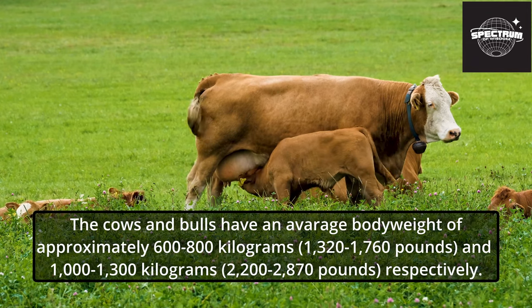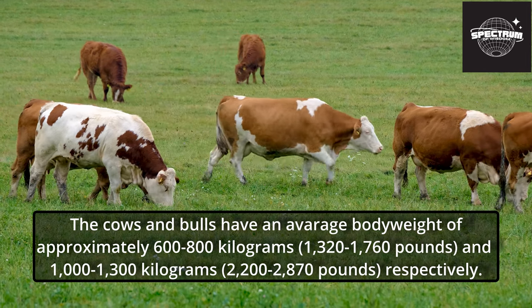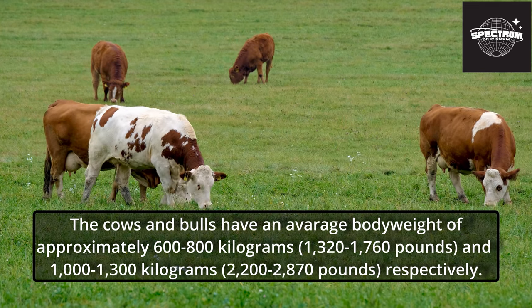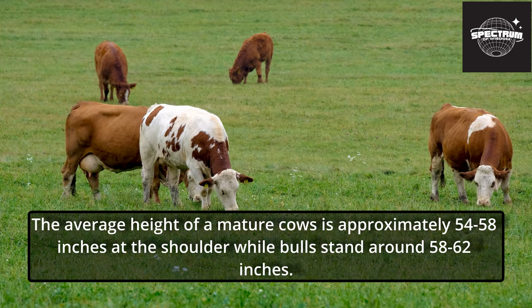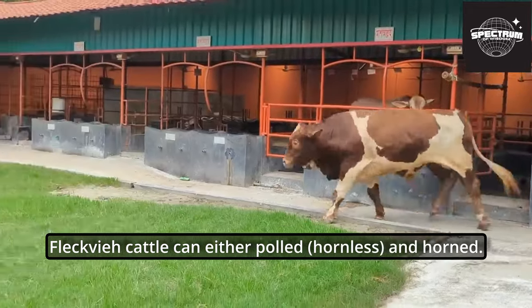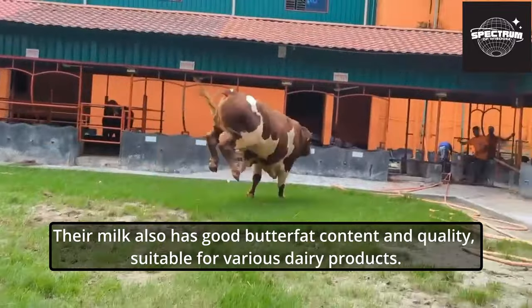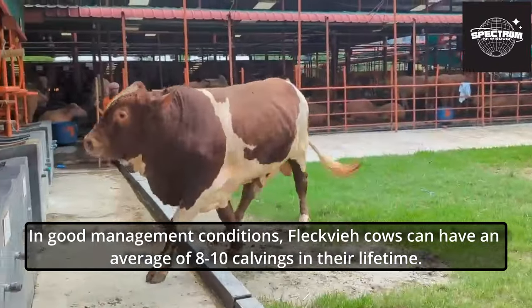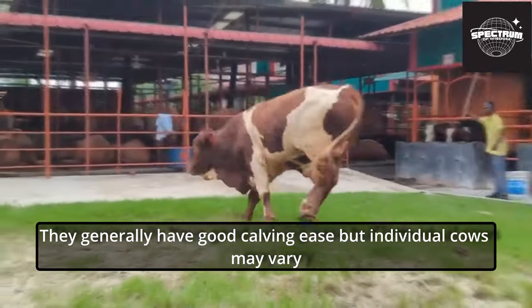The cows and bulls have an average body weight of approximately 600 to 800 kilograms (1,320 to 1,760 pounds) and 1,000 to 1,300 kilograms (2,200 to 2,870 pounds) respectively. The average height of mature cows is approximately 54 to 58 inches at the shoulder, while bulls stand around 58 to 62 inches. They are known for their high-quality meat with good muscle development, marbling, and flavor. Their milk also has good butterfat content and quality, suitable for various dairy products. In good management conditions, Fleckvi cows can have an average of 8 to 10 calvings in their lifetime.